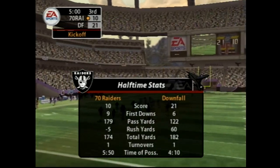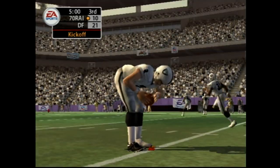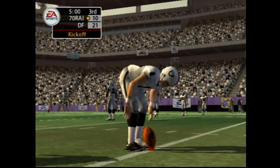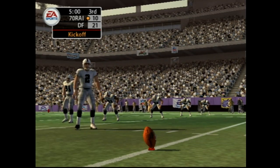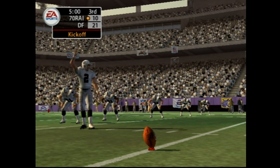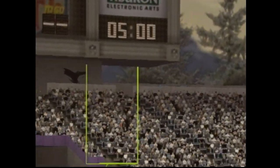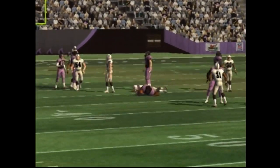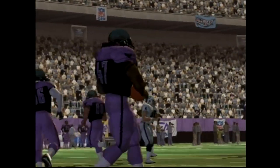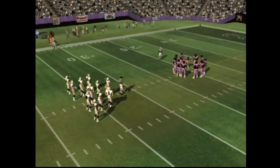Back to the field. Before we start the third quarter, here's a quick look at how both teams have fared in the first half. The visiting team are ready to kick this one off. He got all of that one — from the two to the 20. The most important thing to do now is to protect the football. You've got a good lead, but you don't want to throw it away by making any costly mistakes.